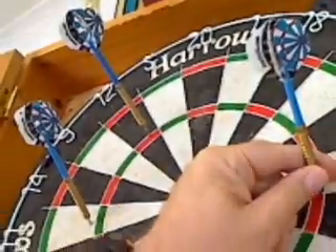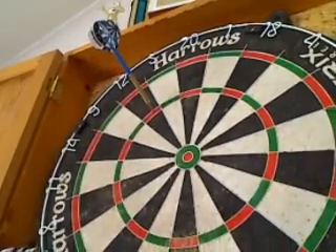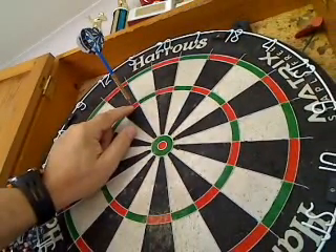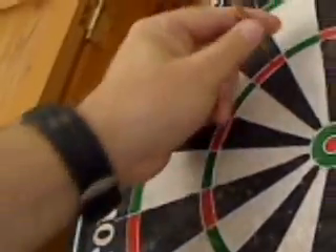107 and 30 is 137, 147, 148 and 36 is 148, 178, 184.